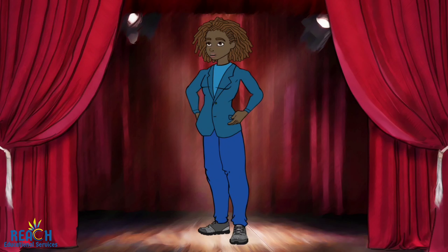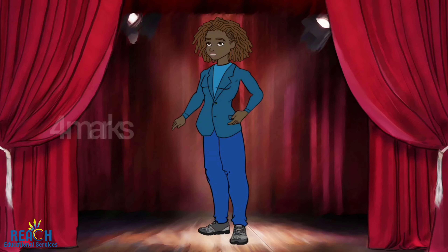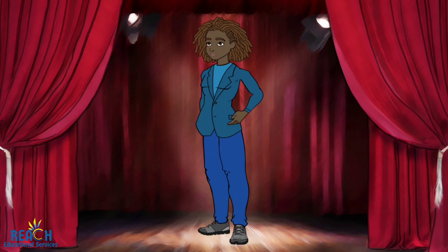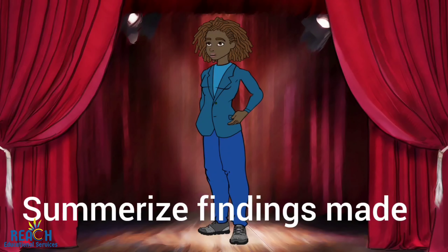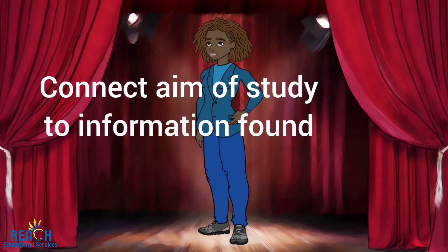Next, our conclusion. This is worth four marks. In this section, you will bring a close to the project. Here, you will come to a summary of what findings you have made. Next, you will connect the aim of study to the information you have found.